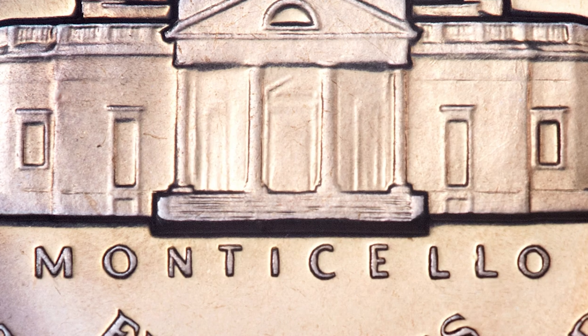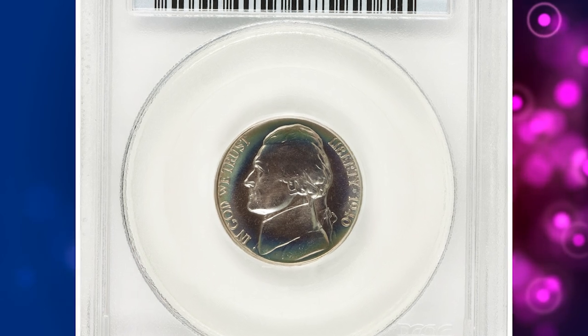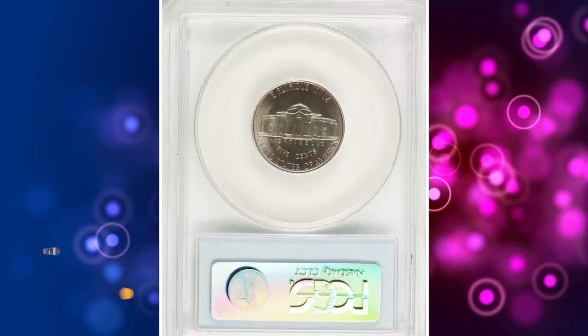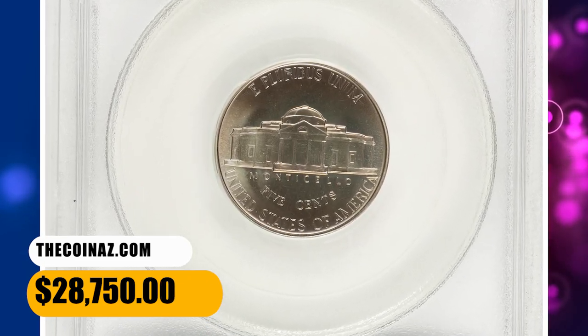According to Ron Guth and Bill Gale in their 2002 edition of United States Proof Sets and Mint Sets, the reverse of 1938, with wavy steps on Monticello, is currently approximately 50 times rarer than the reverse of 1940 variety. This is one of four PR68 reverses of 1938 coins certified by PCGS, none finer. It sold for $28,750.